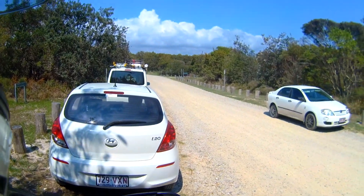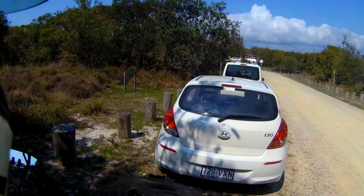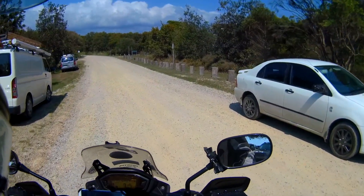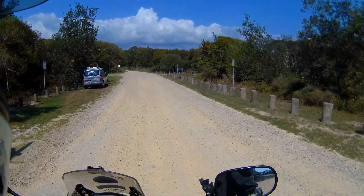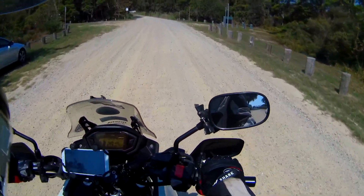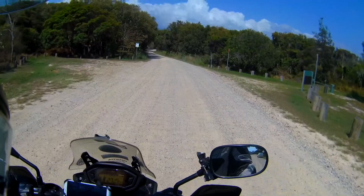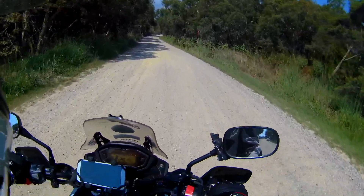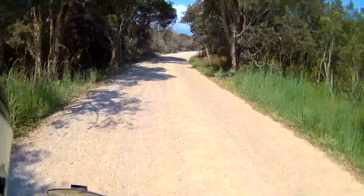That was pretty cool finding this place — never been here before. I just took a couple of pictures, had a wander around, talked to a couple of older folks there. Apparently there's a beach just 200 yards down, so I'm going to go down there with the camera. Yeah, cool — sort of a hidden gem.